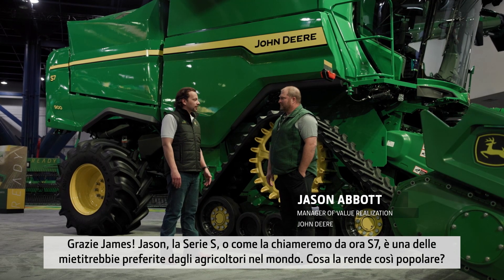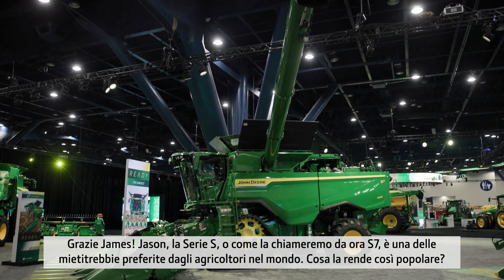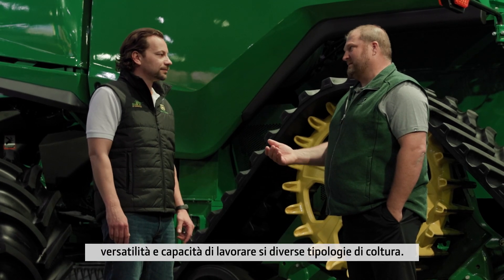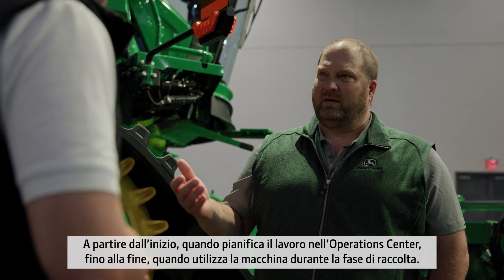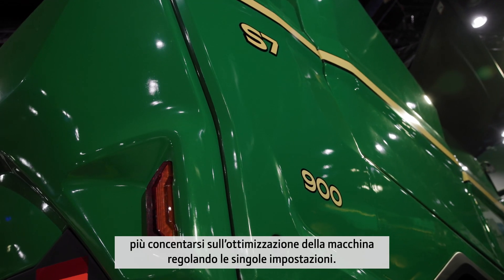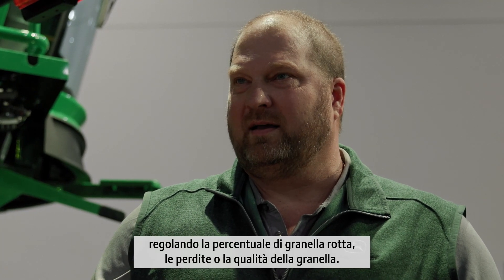Thank you, James. Jason, the S-Series — or now as we know it, the S7 — is one of the world's favorite Combines. But what makes it so popular? It's built on the S700 legacy and its predecessors. It's world known for customer value in terms of productivity, versatility, and leads the market in multi-crop capability. If you think about how this impacts a customer, we really make their life very easy — all the way from pushing a work plan through an op center to taking the machine into the harvest. No longer do they have to optimize the machine by adjusting settings. They can go straight to the output and dial in the broken grain, the losses, the FM, or the grain quality to get their job output.